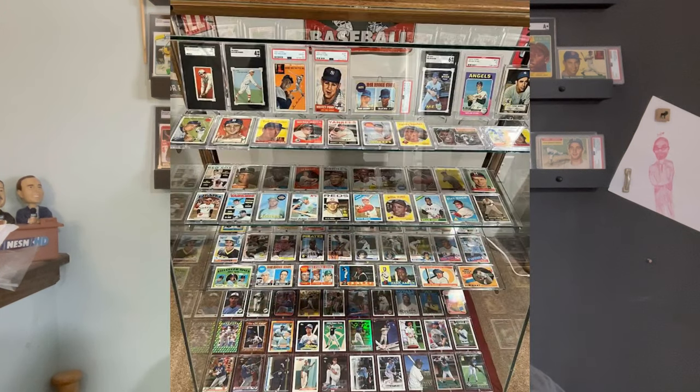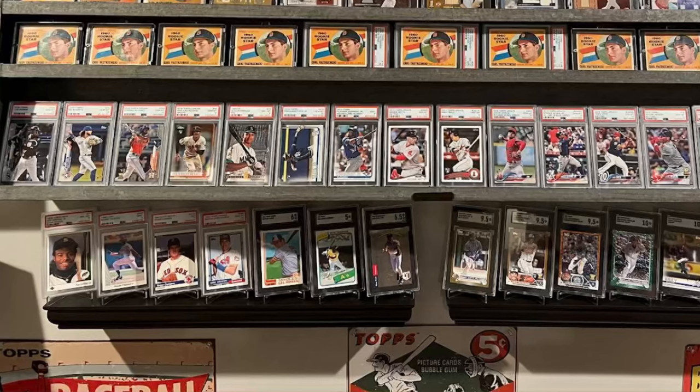He collects vintage cards of Hall of Famers and modern cards of the best rookies — just about a little of everything. I encourage you to pause the photos and look through the cards he has collected. It's staggering — the PSA 10s of ultra modern guys, every big rookie, every big card. He has it all, and he even has quite a fair amount of vintage in there.